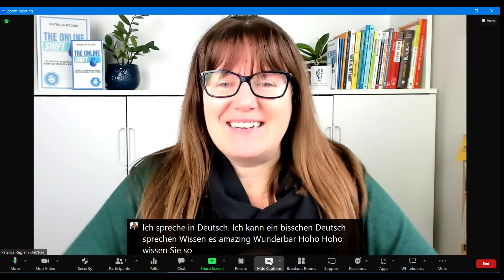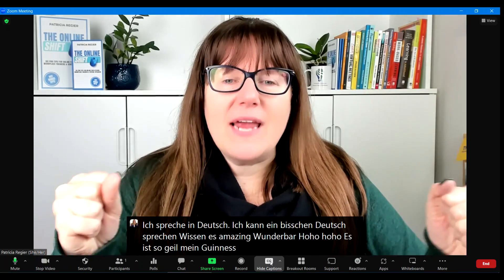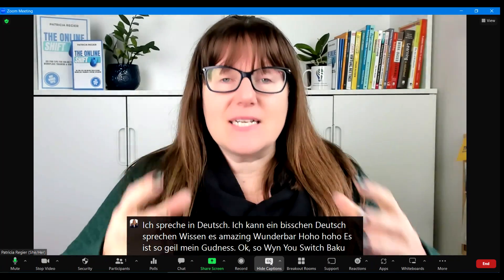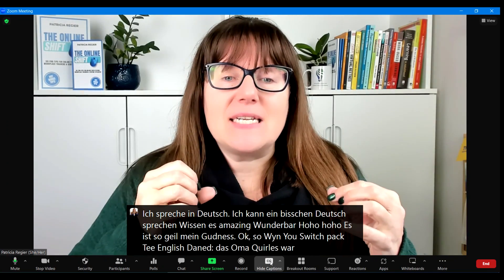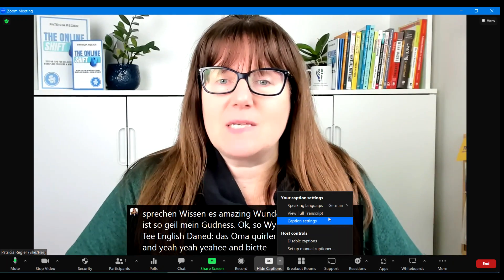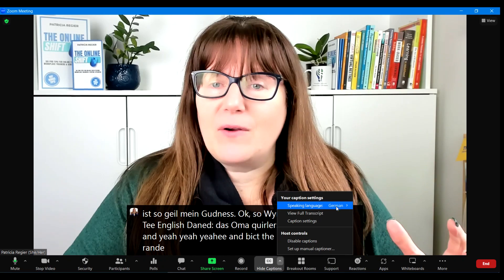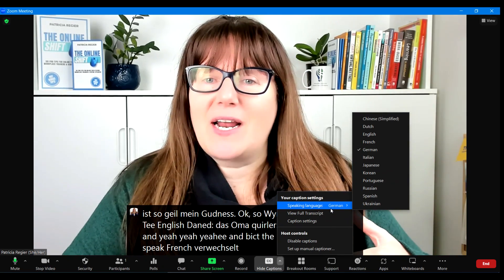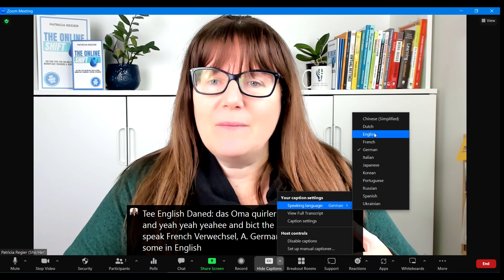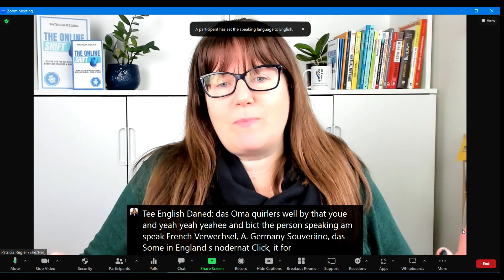This is so good. So when you switch back to English, it doesn't work quite as well. But if the language — if you dictate the person speaking — I don't speak French very well; German is what I know some of, and English. But let me go to that and click it for English and then it will switch back.